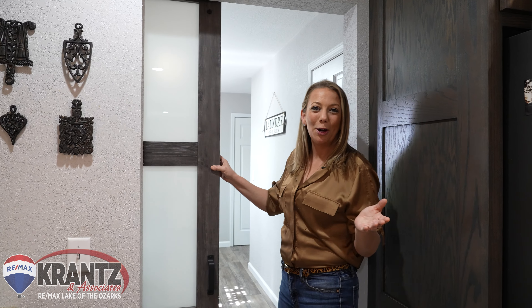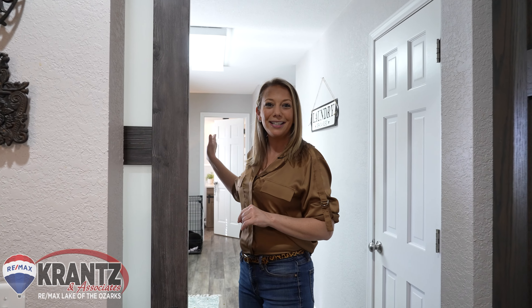Follow me through this custom barn door to this huge laundry room, and another guest half bath.